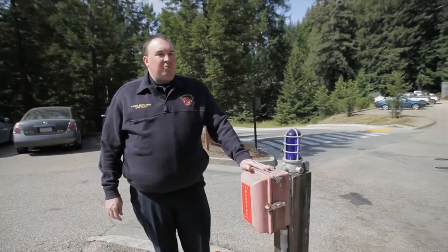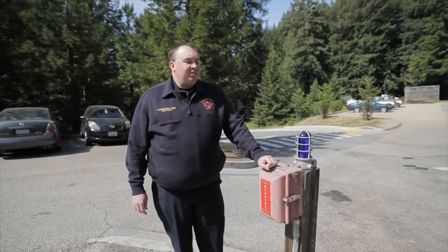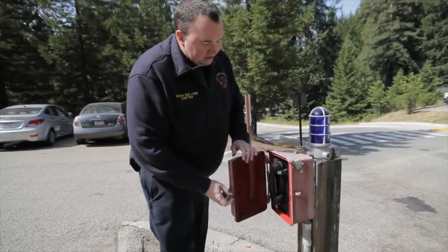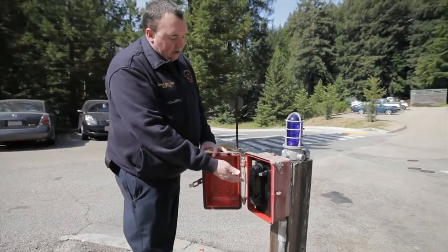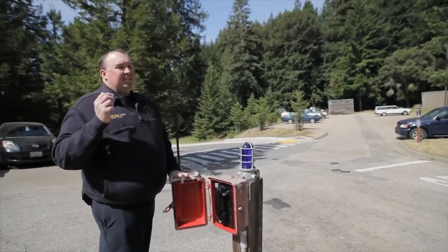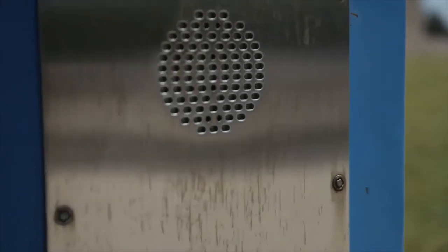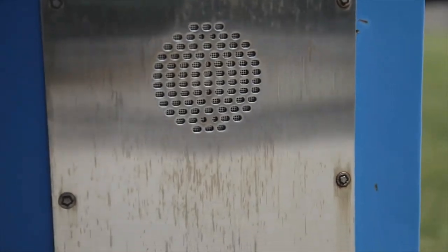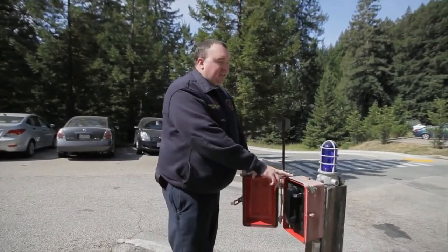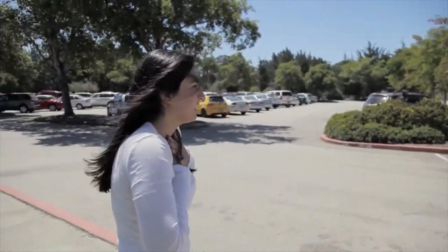These boxes are located around different places on campus. After dark, they're lit up with a blue light. All of them are very simple devices — you open the box. Some of the models have a regular telephone handset; if you pick up that handset, you're connected directly to dispatch. Other devices have a push button; if you push the button, it connects you directly to campus dispatch. It's the exact same thing as calling 911, so you should not use it for any non-emergency purposes.